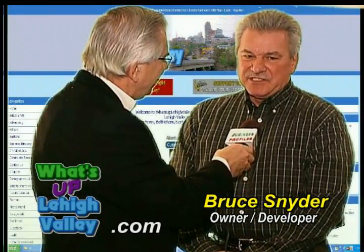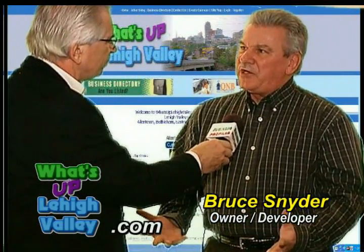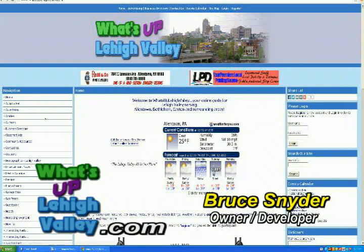Thank you, Art, for having me here. The reason for this website is to bring all the information out of the internet into one central repository for people living here and working here in the Lehigh Valley — one website where they can go to find all the informational needs they need to know about the Lehigh Valley, what's going on, what they're looking for, and things to do.